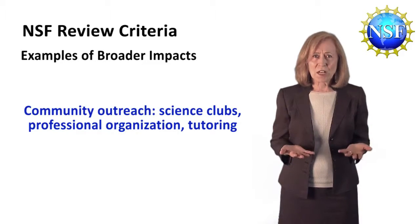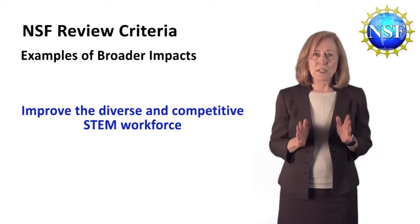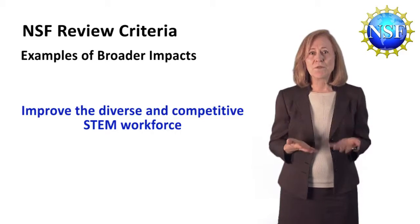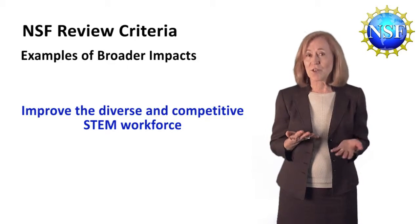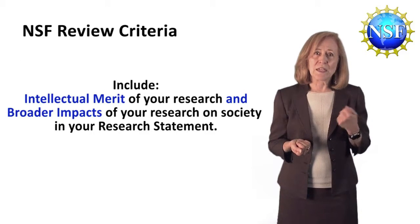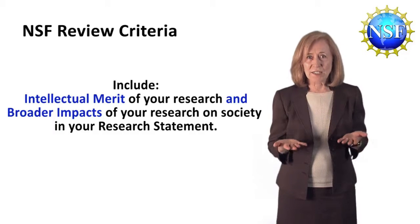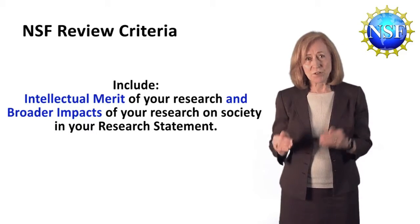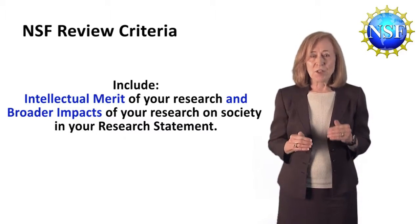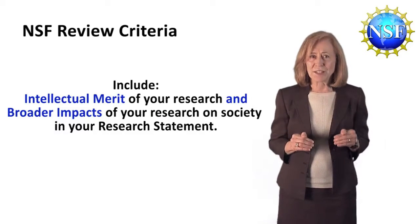You might have brought along younger students in your field through tutoring them or other kinds of outreach. Definitely include what you may have done that could address NSF's goal to improve the competitive STEM workforce through your activities or through helping others. Both the intellectual merit of your research and the broader impacts of your research on society are things you'll need to cover in the two-page research statement. You can highlight these with headers or other means so that the reviewers can find them easily.